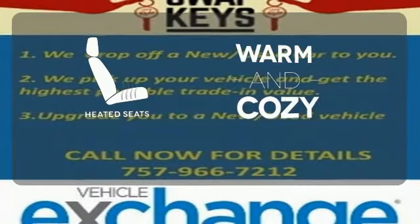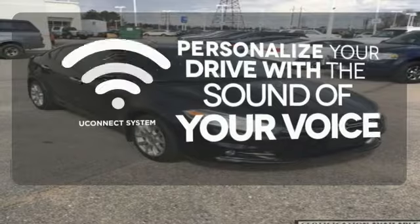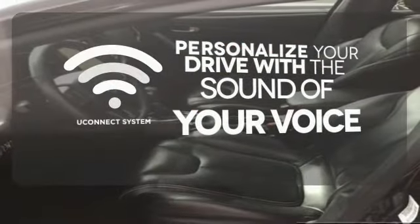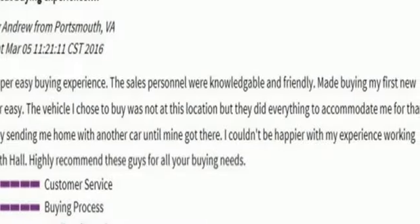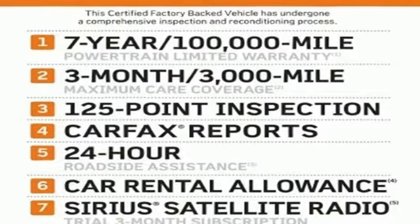Wrap yourself in the comfort of heated seats. The Uconnect system allows you to control your music, hands-free calling and so much more with just the sound of your voice. The sunroof gives you fresh air for your drive. Enjoy great fuel economy in this gas-sipping Dart. Don't miss out!